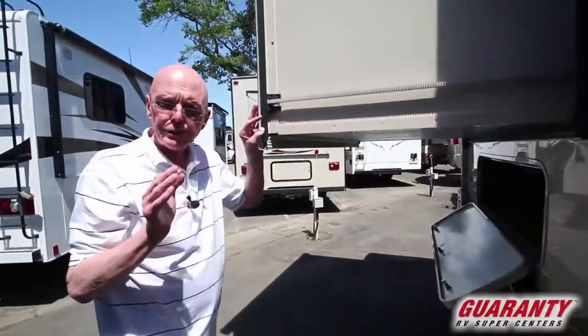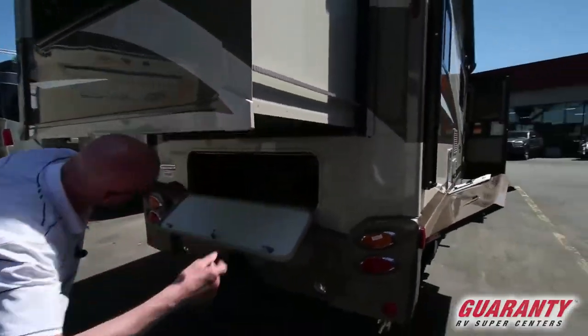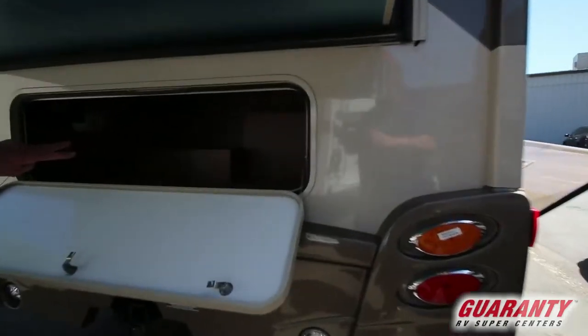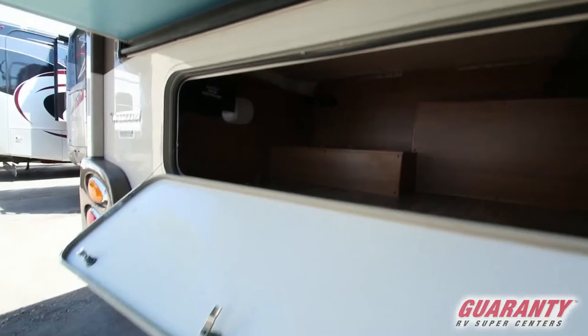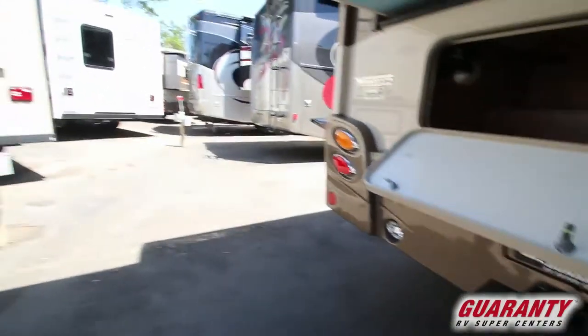This rear slide allows us to have this queen walk-around bed. Take a peek at the storage back here in this area — these are, of course, illuminated for you. This coach already has the receiver hitch down below and the wiring as well, capable of towing up to 5,000 pounds.